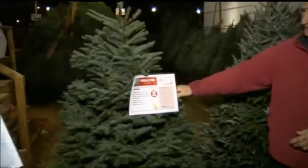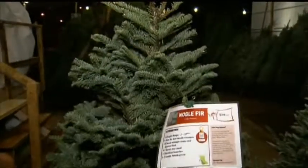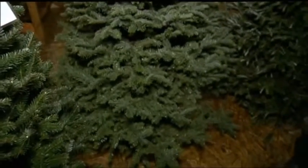Beside it is a noble fir — a classic kind of tree, almost like something seen in a Walt Disney cartoon. Sort of a bluish green with strong branches, a layered kind of look, and excellent needle retention.